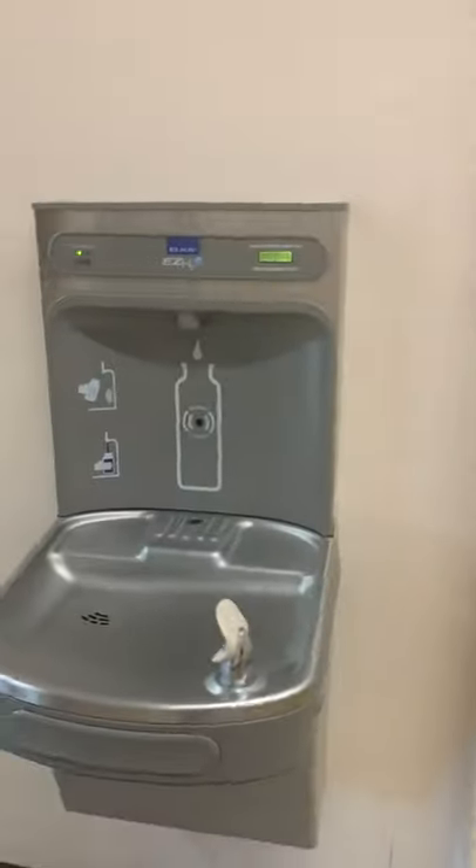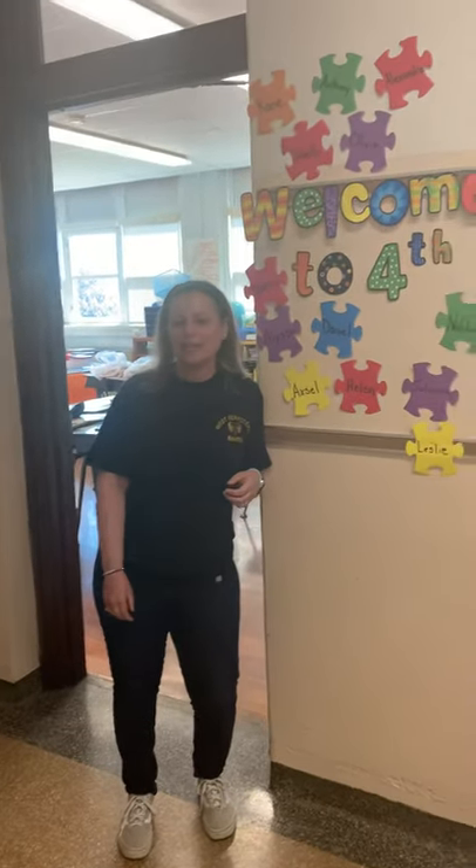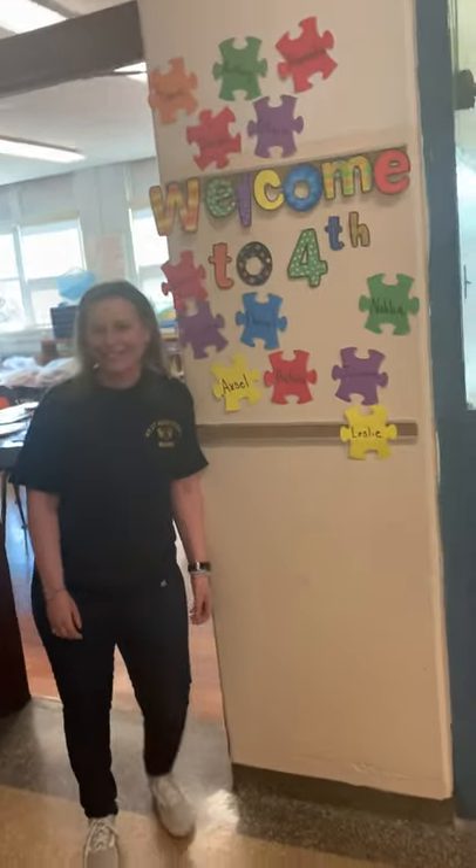Boys and girls, as we continue down this fourth grade wing, we have a bathroom and another one of those wonderful water fountains. And we have another fourth grade teacher — it's Mrs. Boschnik. Hi boys and girls, I can't wait to see everybody in the fall. Looking forward to having a great year! Bye, Miss Boschnik. Thank you.